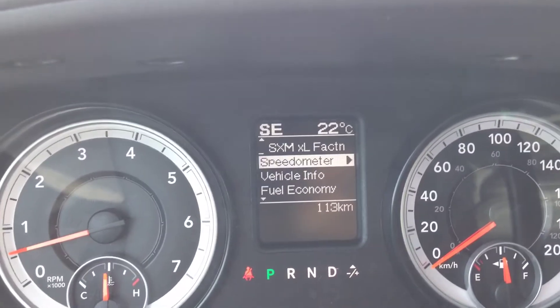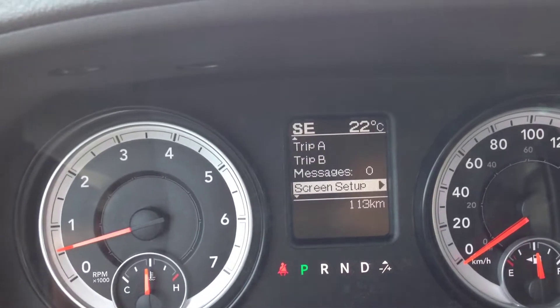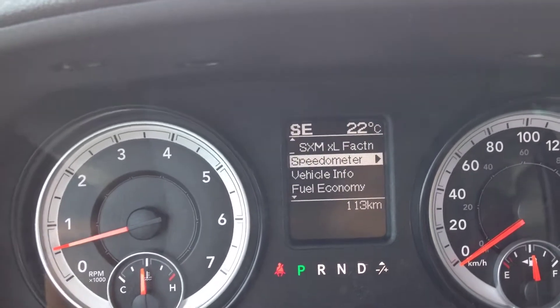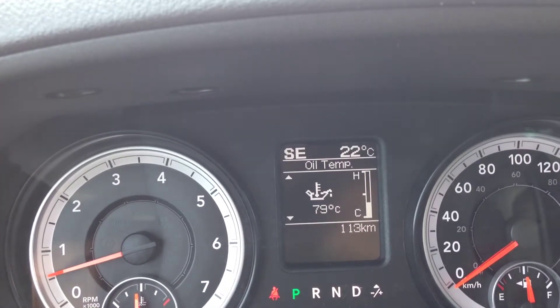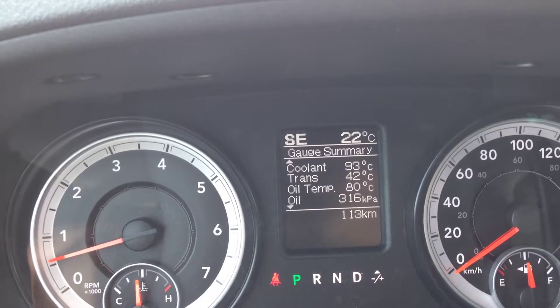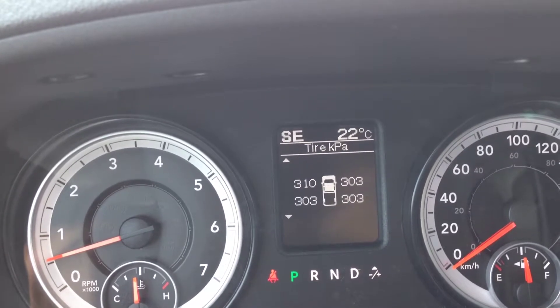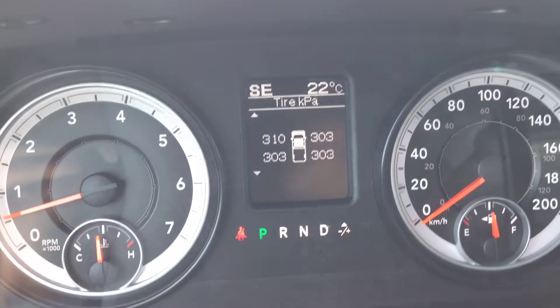The vehicle information center lets you navigate through menus showing your speedometer, vehicle info, fuel economy, trip meters, and message center. In the vehicle info menu, you have tire pressure, transmission temperature, oil temperature, oil pressure, oil life, battery voltage, gauge summary, and engine hours — really nice peace of mind so you'll always know what's going on with the vehicle.